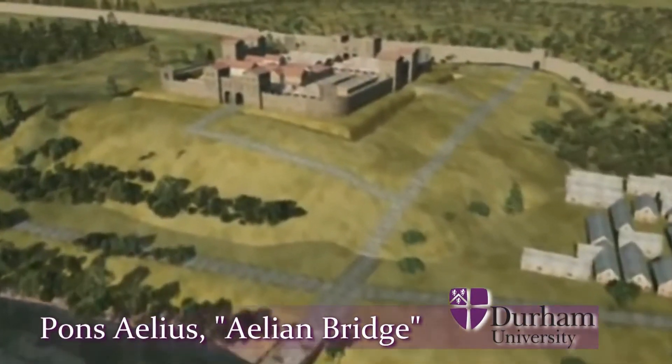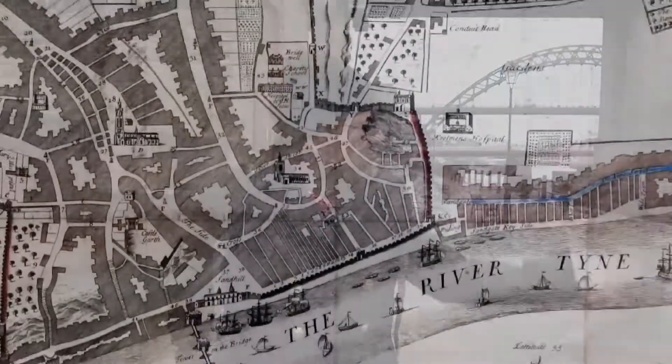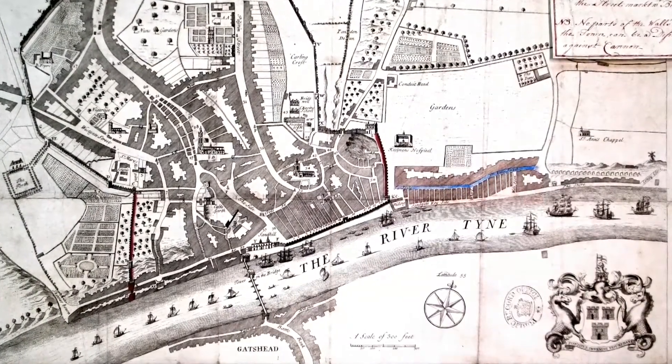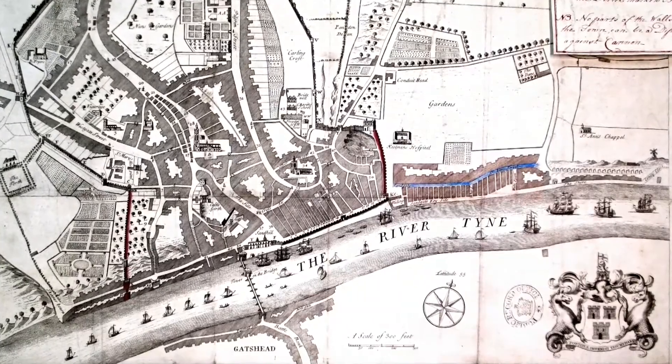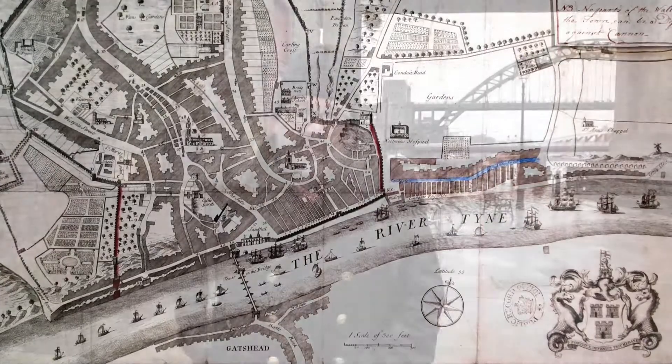Going through the medieval and post-medieval period, Newcastle's position at the meeting point of major north-south routes coming up from Gateshead and crossing the river, combined with the east-west route coming in from the sea, meant that Newcastle was always an important point for trade and for things like fishing as well.